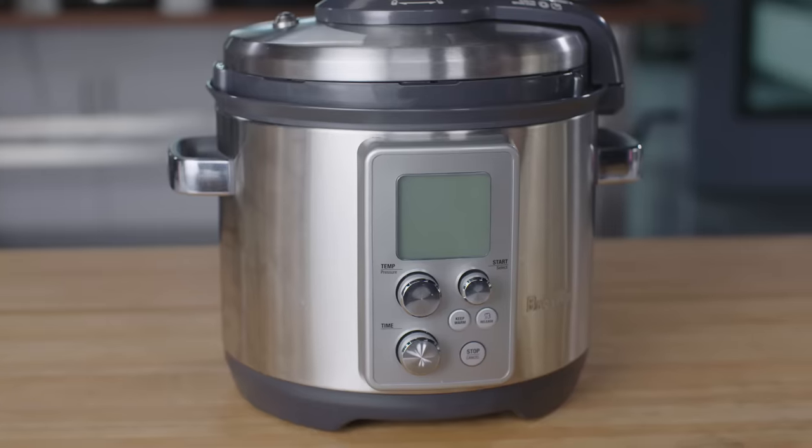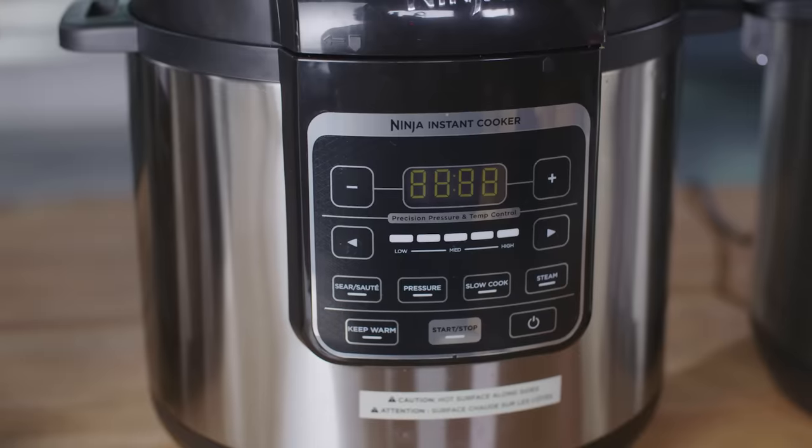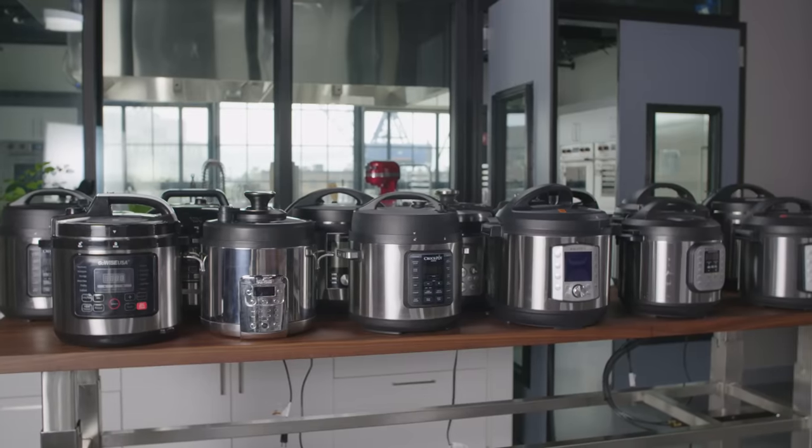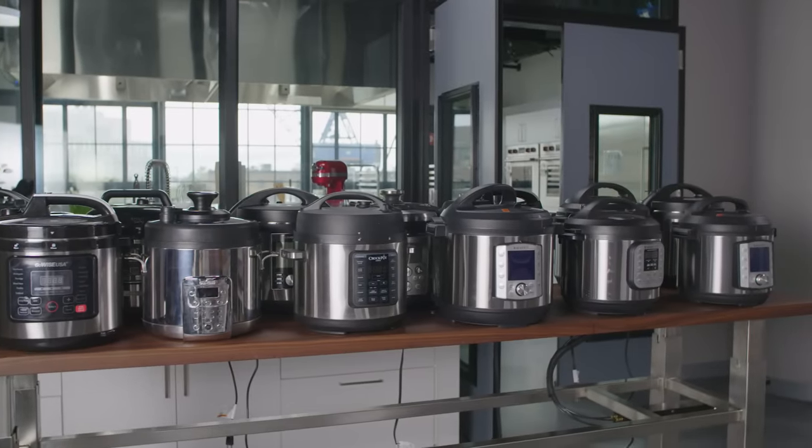The trouble is there are lots of brands at a huge range of prices, so which is the best one to pick? To find out, we bought 13 multi-cookers in both eight-quart and six-quart sizes, priced from about $77 to nearly $250. Then we made a ton of food.